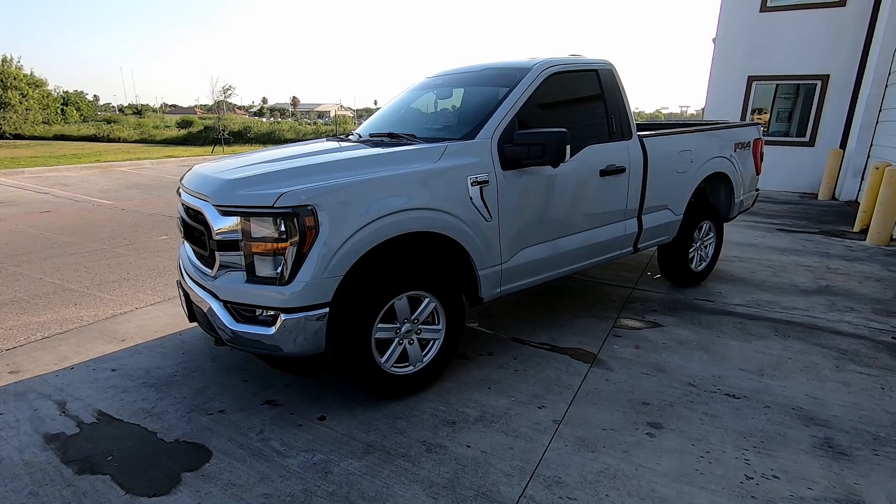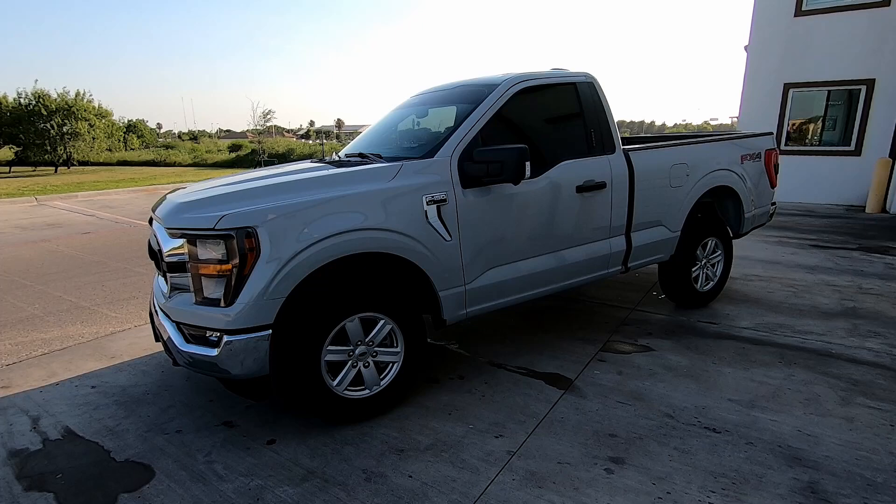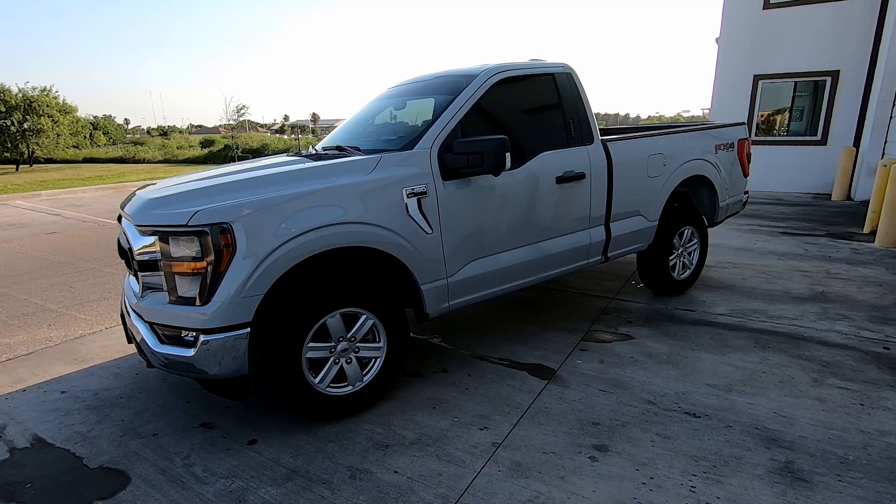What we have here is a 2023 F-150, obviously regular cab short bed. This is in the XLT trim, and it's in Avalanche Gray. Now you guys are probably wondering why I went from a crew cab to a single cab — in a nutshell, some things happened in life.